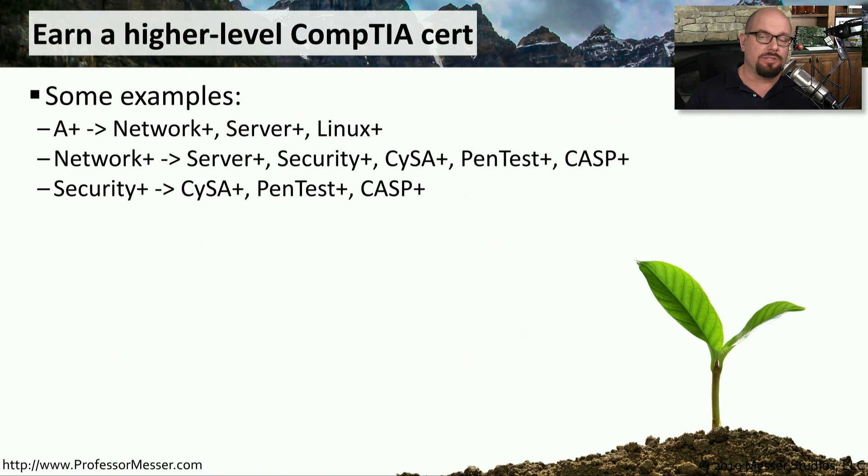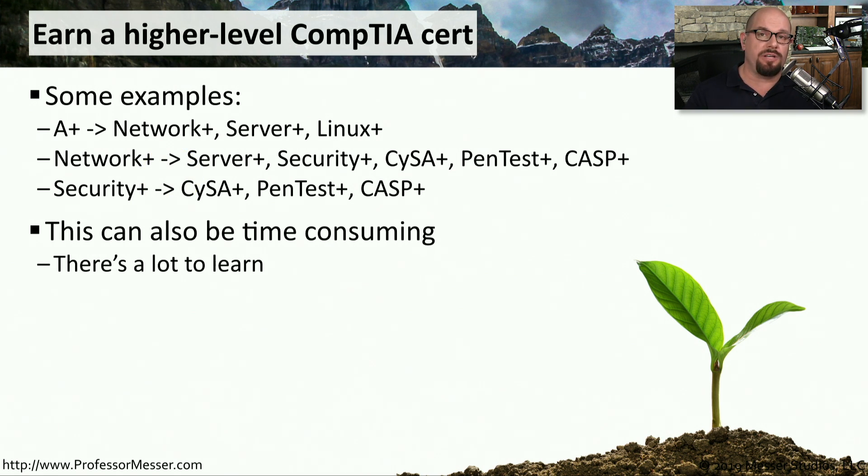If you'd rather just perform one single task instead of collecting CEUs, you may want to consider taking a higher-level exam. For example, if you have the A+, you could take the Network+, Server+, or Linux+, and if you pass those exams, it would automatically renew your A+. There are similar upgrade paths for the Network+ and Security+ exams. Of course, studying for an industry certification exam can be very time-consuming — it might take weeks or even months. So if you have to renew your certification tomorrow, this might not be the best option for you.